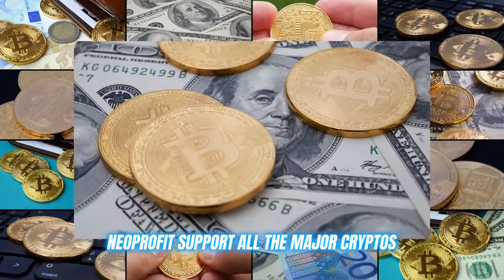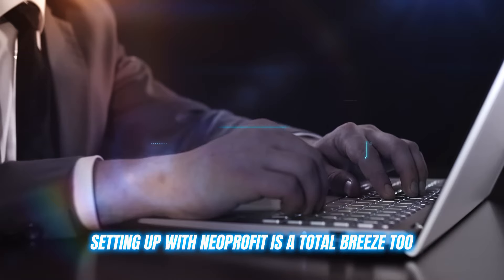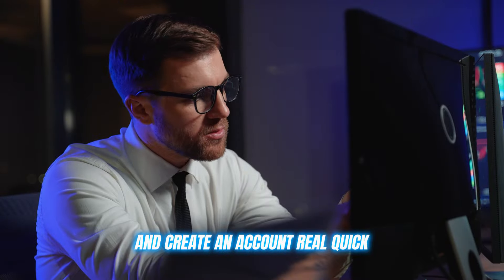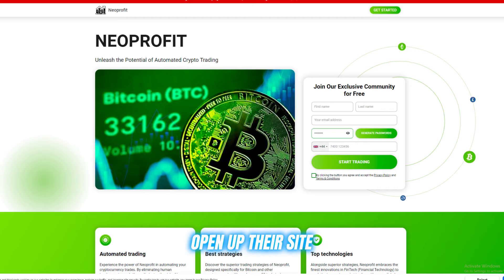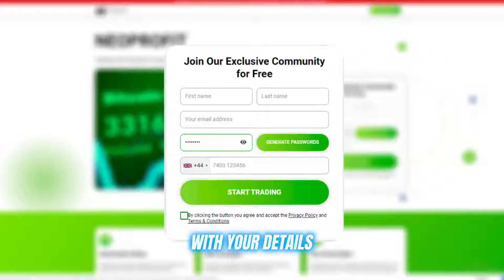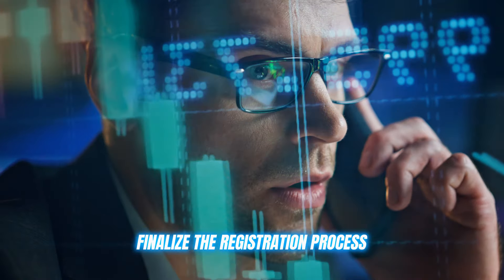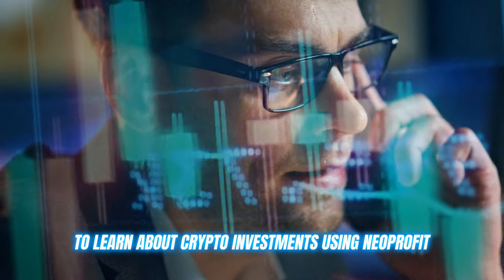Neoprofit supports all the major cryptos and it's got full coverage on the entire crypto landscape. Setting up with Neoprofit is a total breeze too. Just go to their official website link already given in the description below and create an account real quick and you're ready to roll. The whole process is just a few simple steps. Open up their site and fill out the quick registration form with your details. After you fill out the registration form, it will connect you with a representative. These executives will help finalize the registration process and tell you more about the steps you need to follow to learn about crypto investments using Neoprofit.